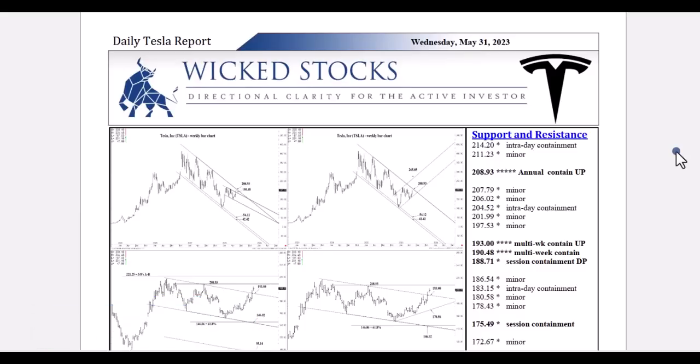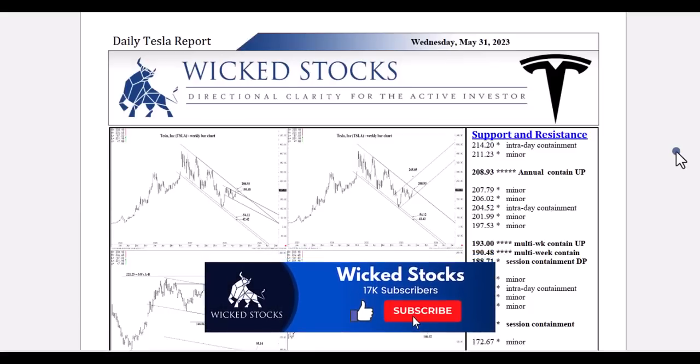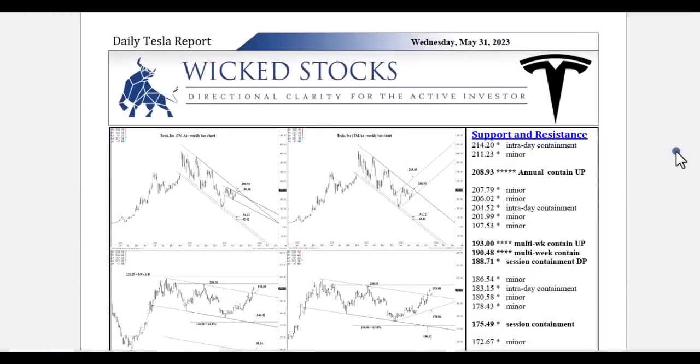Before I click through the charts, I just want you to click like, subscribe, share if you would, and check out wickedstocks.com, where we offer a full suite of daily and weekly analytical videos — the daily Tesla report, daily SPI report, daily triple Q report, weekly analysis in the S&P 500, NASDAQ 100, the long bond ETF, the TLT, and two individual stock picks a week that you never see on YouTube, covering the longer-term swing trader to the near-term investor.